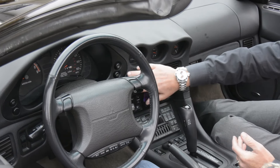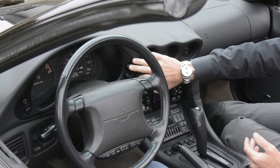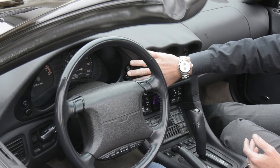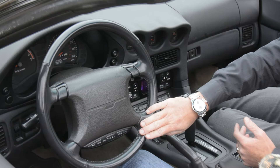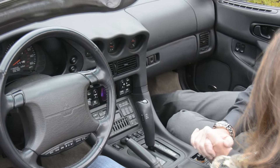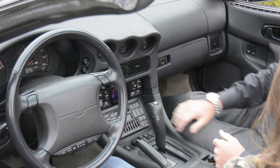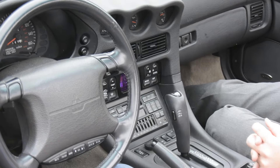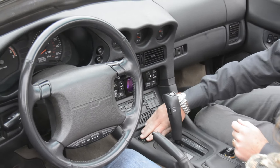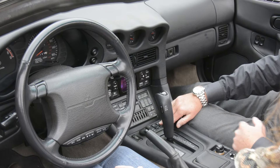It's got a sport mode up here, and then your fog lights are up here as well, and your rear defrost on that side of the fog lights. Steering wheel controls for the radio. It doesn't have any Bluetooth, obviously, in 1995, but it's got a stereo with like 300 watts and equalizer, AM, FM. Your top controls are right in here as well as your cruise control.